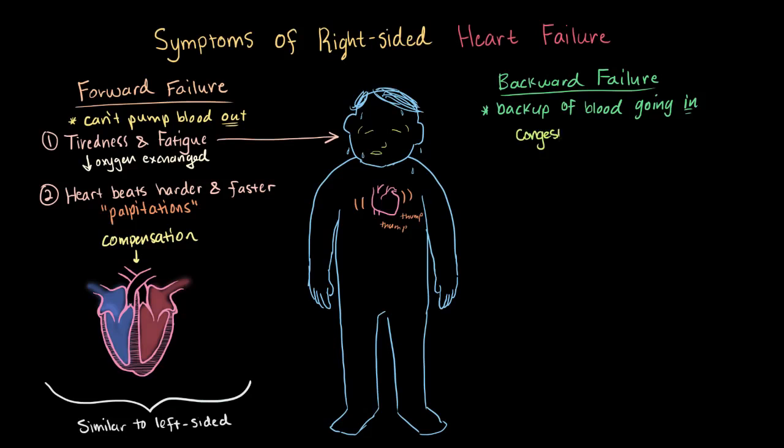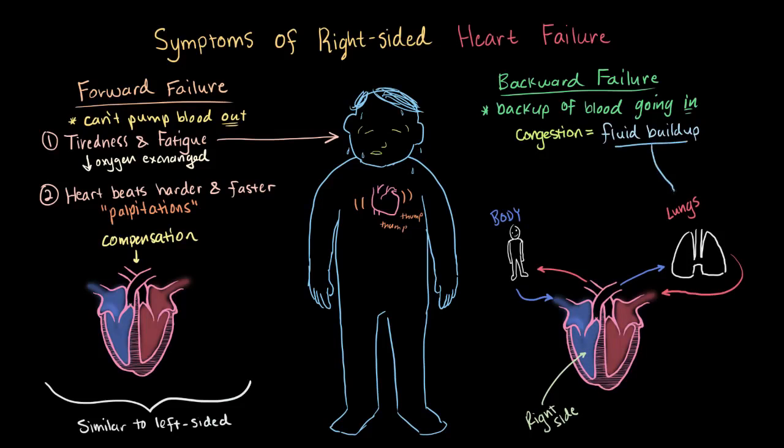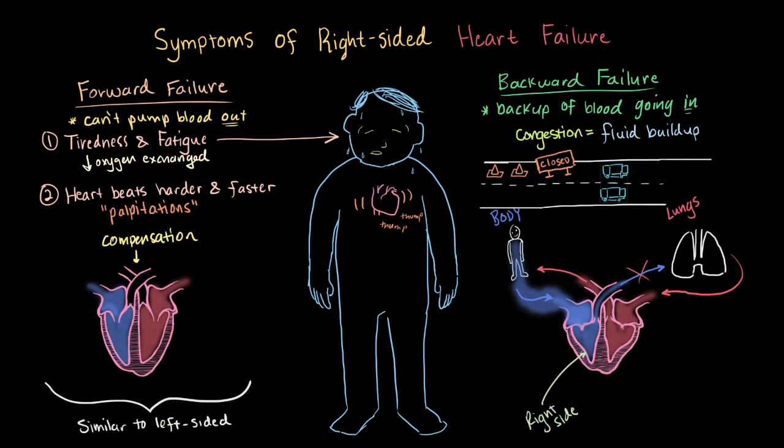Backward failure symptoms are symptoms of congestion, or fluid buildup. In right-sided failure, unlike left-sided failure, this fluid buildup doesn't happen in the lungs. Since the deoxygenated blood is coming from the body but the right side isn't pumping it out as well, it starts to back up into the body. Just like the classic traffic jam analogy — as fewer cars are let through, they start to back up — it's the same with the heart, but this time the blood is backing up into the body.